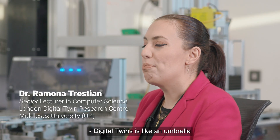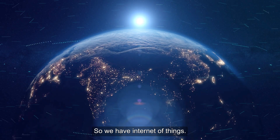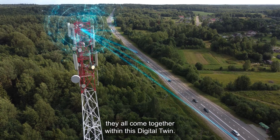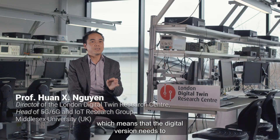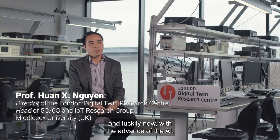Digital twins are like an umbrella for all these enabling technologies — Internet of Things, machine learning, artificial intelligence — they all come together within the digital twin. We are targeting what we call self-evolving, which means that the digital version needs to help the physical system to be better: how to make it smart, how to add intelligence to the system. Luckily, with the advances in AI and machine learning, that is very much doable.